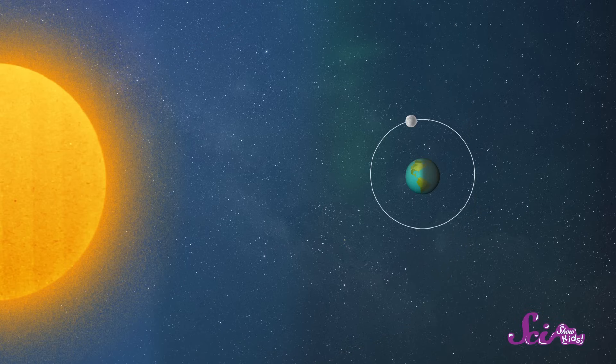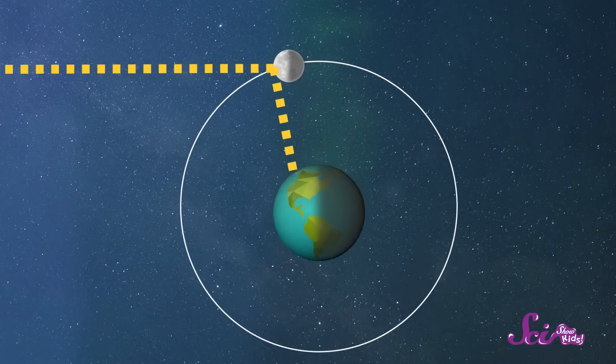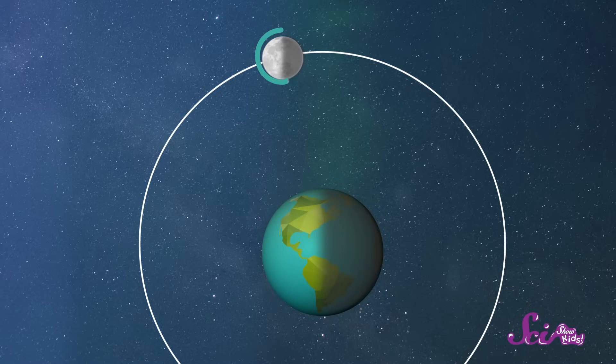But the most important part about why we can see the moon is the sun! The sun makes its own light, sending heat and warmth to us here on Earth. But the moon doesn't. The only reason we can see the moon is because it's also getting light from the sun. That light bounces off the moon and comes down to us. So in order to see the moon, we have to see the side of the moon that's being lit up by the sun.